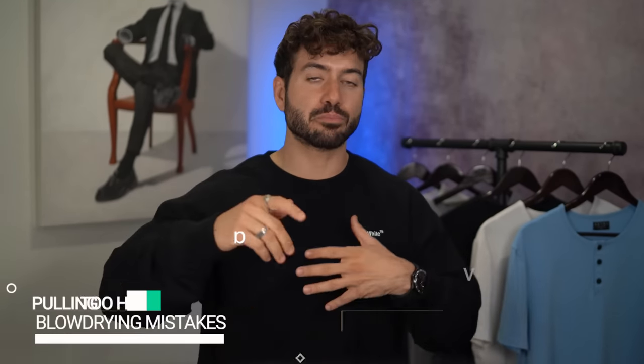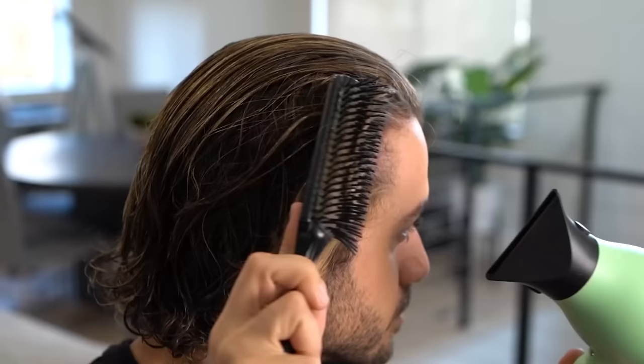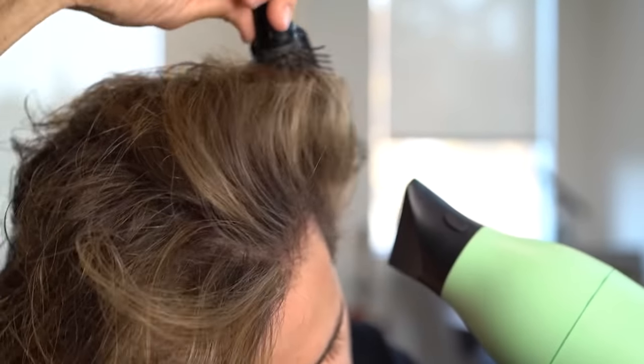Mistake number two is pulling your hair way too hard with the brush when you're blow drying it. As you can see here, when you're blow drying and using a brush, you have to pull and tug a little bit to give it shape and make it straight. But a lot of guys are so aggressive with it. Your hair is actually very fragile and very thin, so when you pull it you're going to break and damage it. Grab your brush, pull it upwards, but make sure you're not breaking your hair.